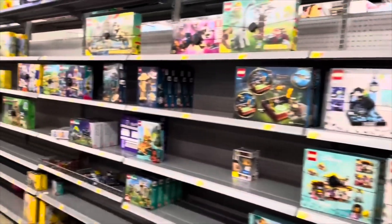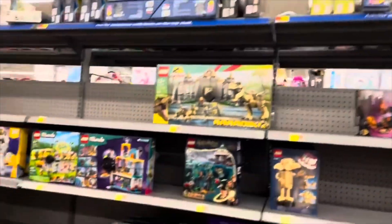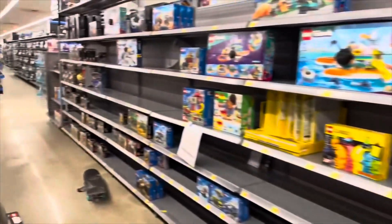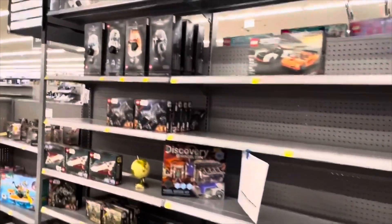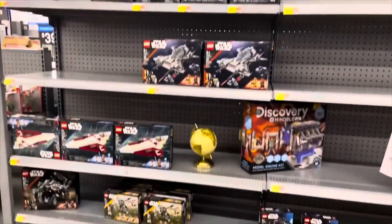Number 31: you can always trade LEGO sets within your community or with your friends. Number 30: you can price match LEGO sets from different retailers. Make sure to do your due diligence — Target, for example, has a whole list of other suppliers that they will price match with.